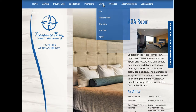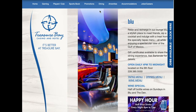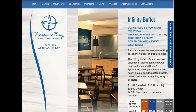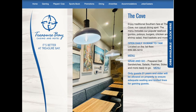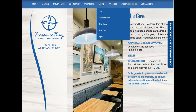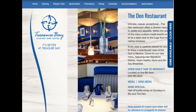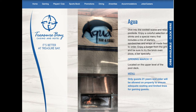Now, how about the restaurants? They've got several right there on the property: Blue, that's the lounge Blue. They've got Infinity Buffet, which is a really great buffet. They've got The Cove. They have The Den. And the Aqua Poolside.